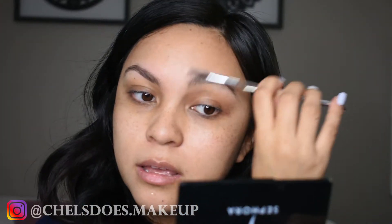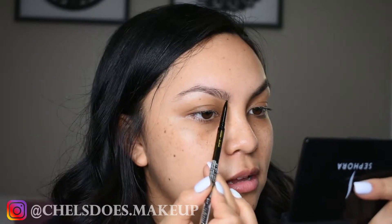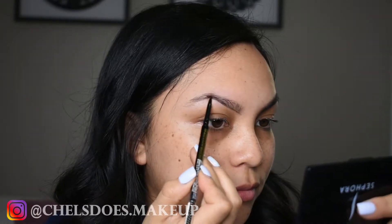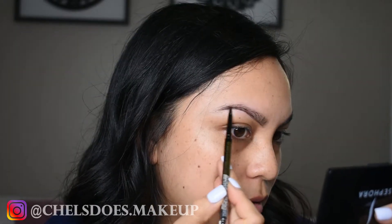Hey guys, welcome back to my channel. So today I am getting ready. It's Christmas Eve and I know by the time this posts it'll almost be New Year's Eve, but maybe you can use this look for that. I don't get dressed to the very end just to make sure I don't get makeup on stuff, so you'll see me in a t-shirt through this process. But if you want to get ready with me for Christmas Eve, then just keep on watching.